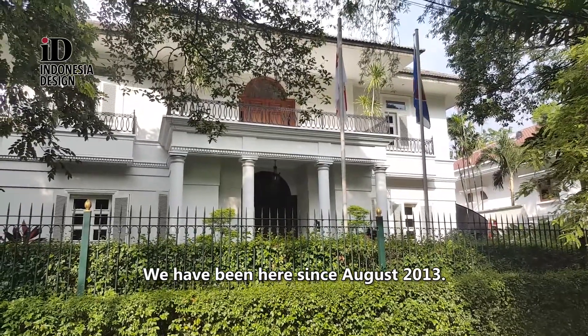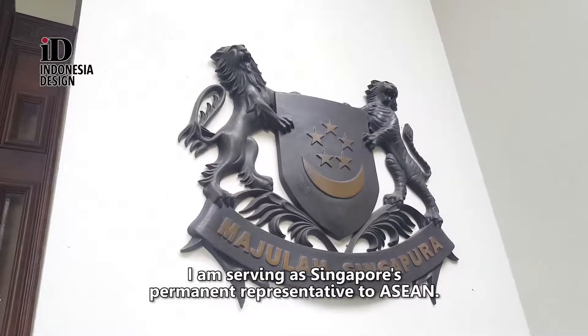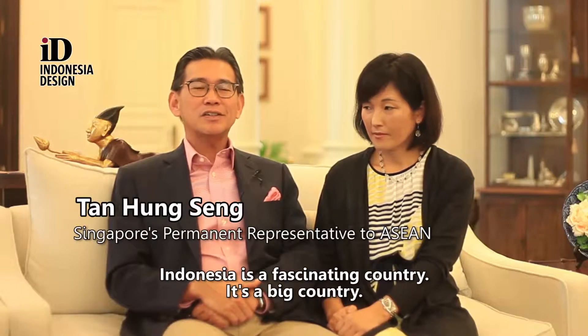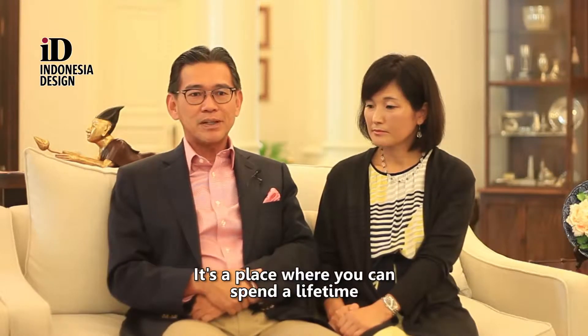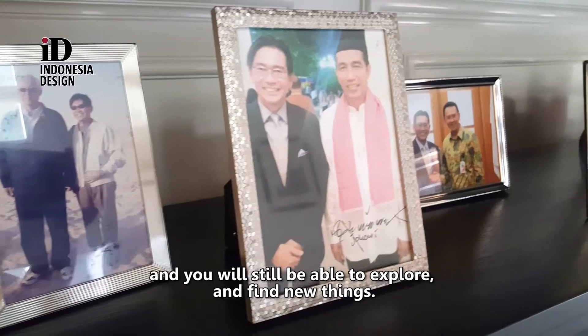We have been here since August 2013. I am serving as Singapore's permanent representative to ASEAN. Indonesia is a fascinating country. It's a big country — it's a place where you can spend a lifetime and you would still be able to explore and find new things.